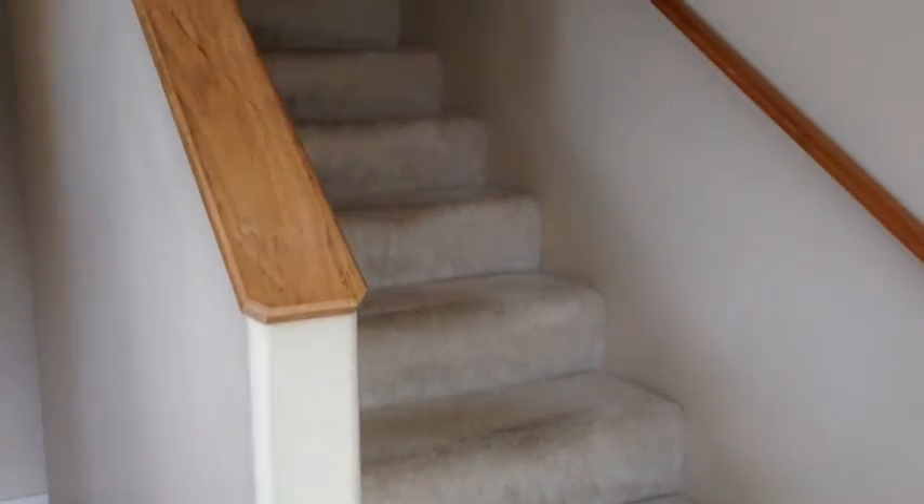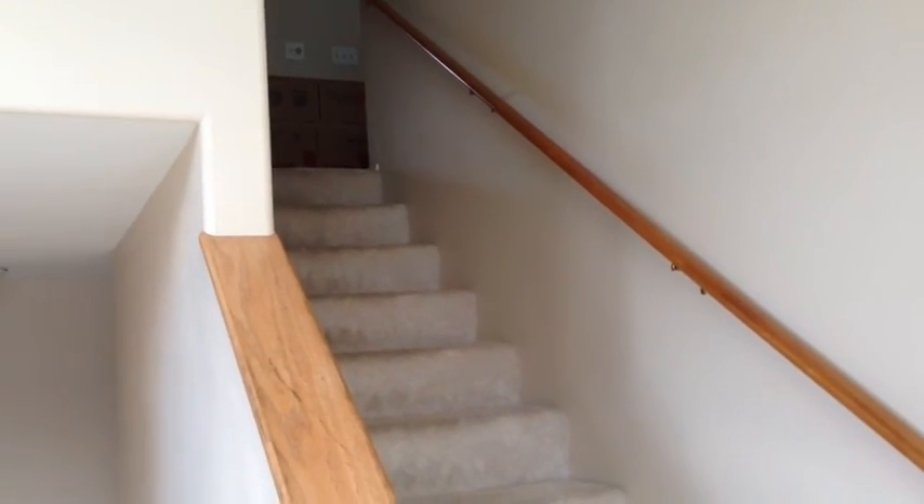So this is the entryway. You've got stairs going up to the main living room, and a living area on the right.